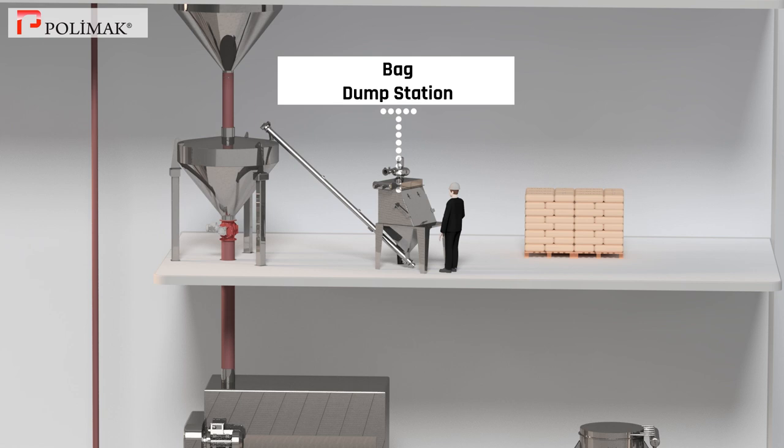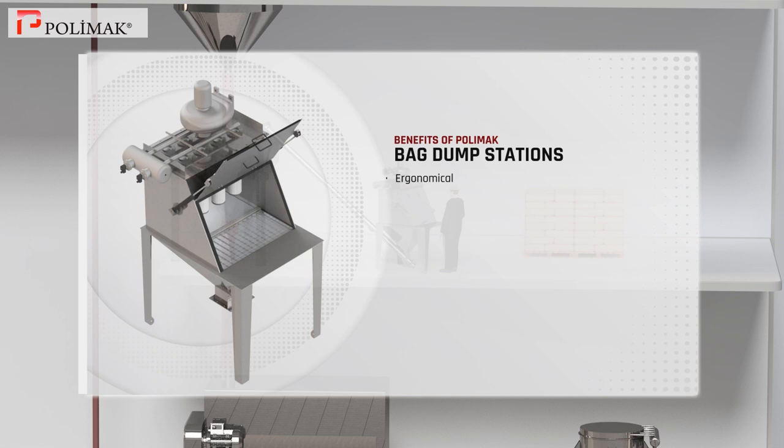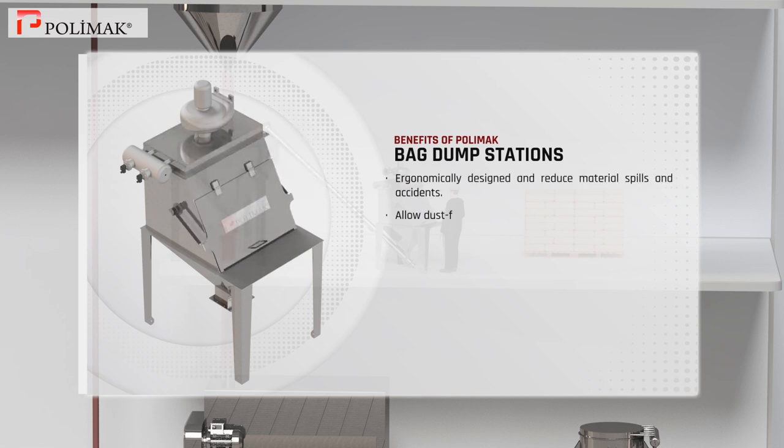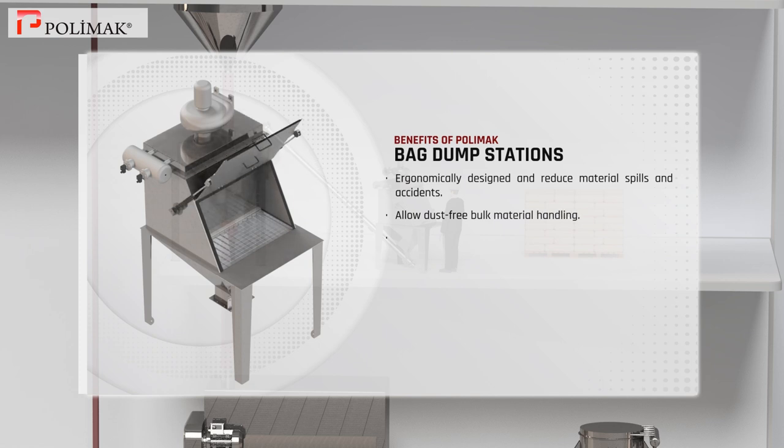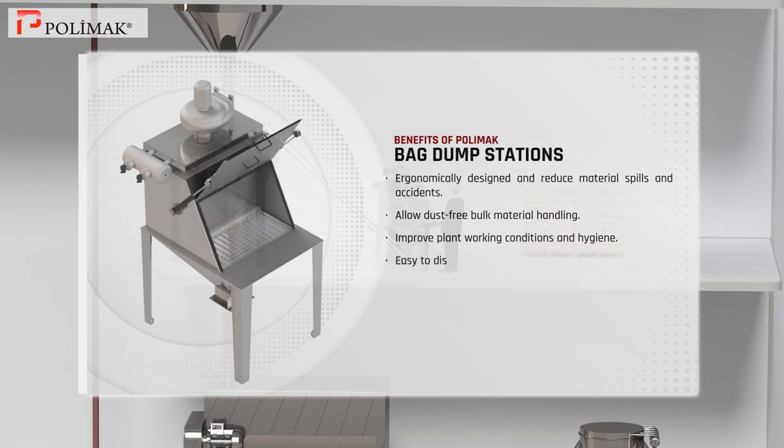Bag dump station. Polymoc bag dump stations are ergonomically designed and reduce material spills and accidents. They allow dust free bulk material handling, thus improving plant working conditions and hygiene. These dump stations are capable of easily discharging bags and sacks and processing different types of dry bulk solids.